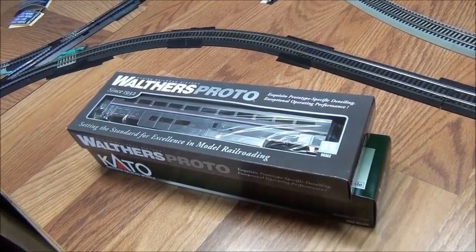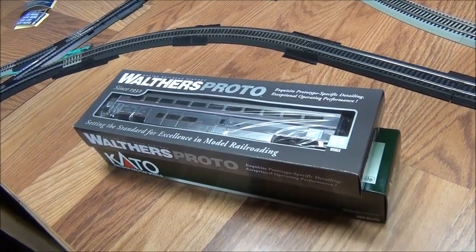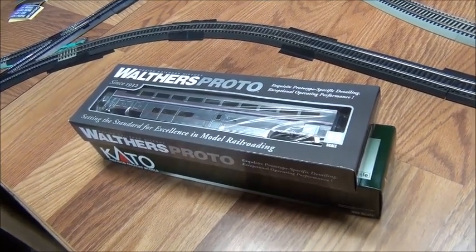Hey everyone, what's up? This is Stephen Casey, Railfan here. And welcome to another model railroading update. As you can see, I have some new rolling stock that I'd like to show you guys today.